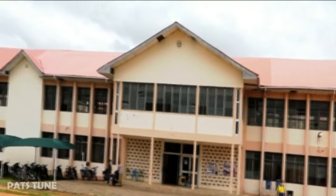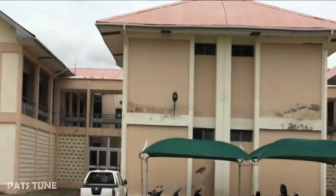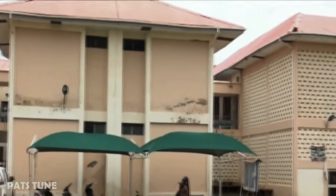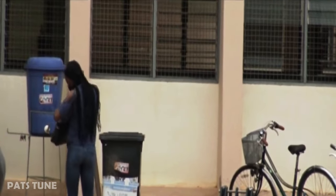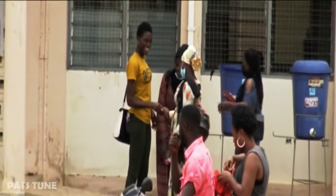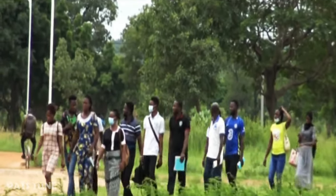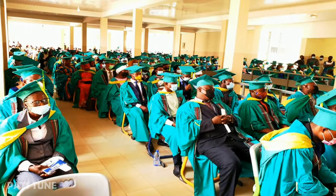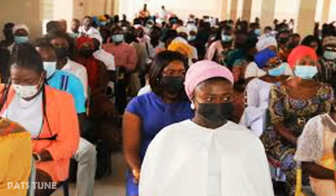Dr. Hilaliman Technical University is located at Wa, the capital of Upper West Region of Ghana, and has a vision to become a world-class center for applied technology and career-focused education for rural poverty reduction and national development. The university has four faculties: Faculty of Applied Science and Technology, Faculty of Engineering, Faculty of Applied Arts Design and General Studies, and the Business School.